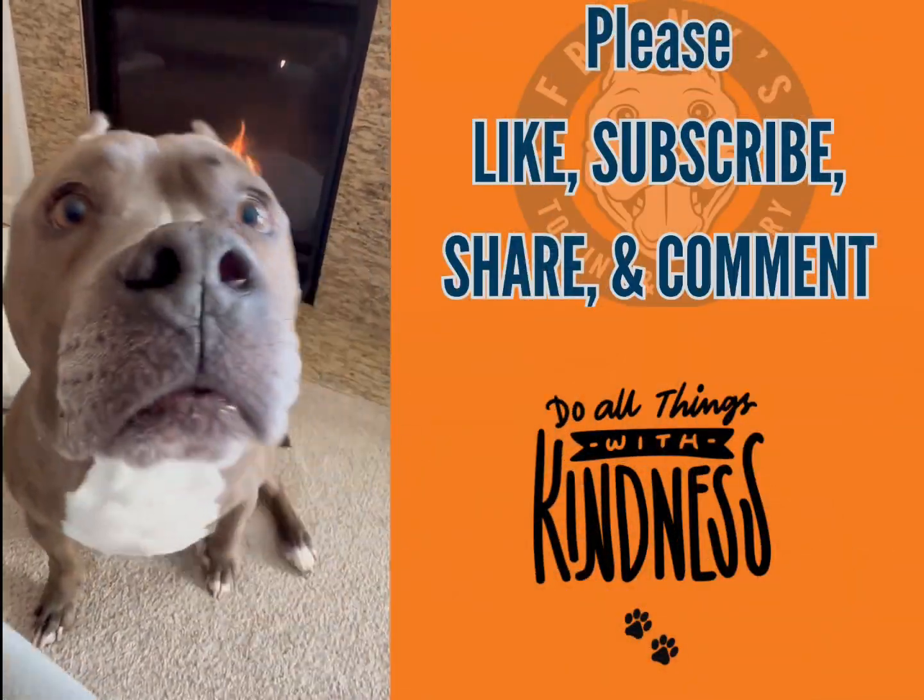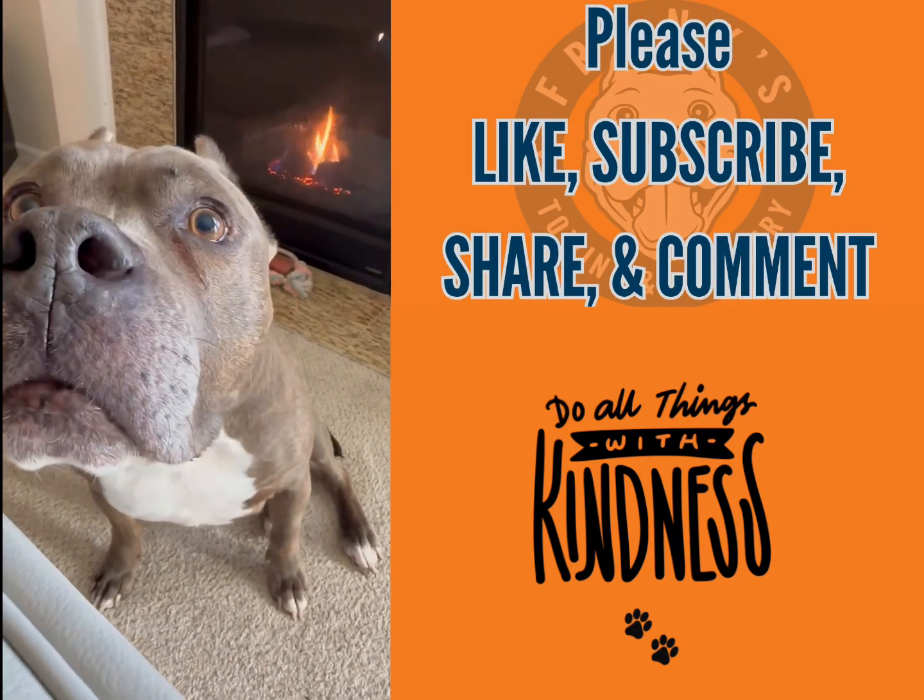If you liked this video, please like, subscribe, share, and comment. Thank you.